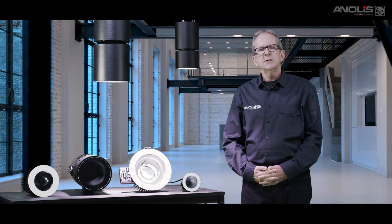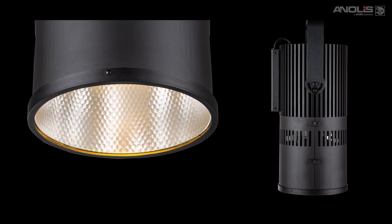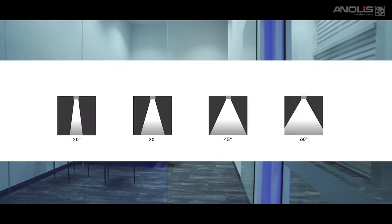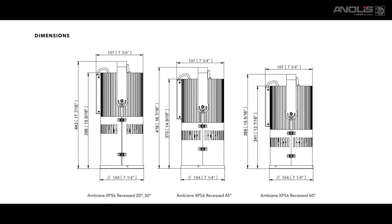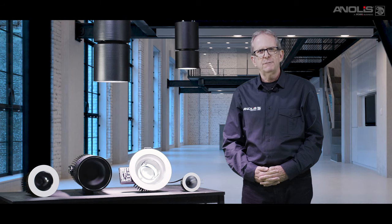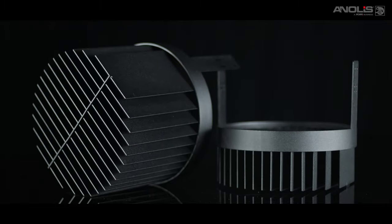The Ambien range currently consists of 7 models. Engineered for higher ceilings and longer throw distances, the Ambien XP56 luminaire is a high output fixture capable of generating more than 10,000 lumens. With beam angles of 20, 30, 45 and 60 degrees available, the XP56 recessed is designed to fit in existing PAR56 size cutouts, making it perfect for the retrofit market. Consuming a maximum of 150 watts and powered by 48 volt DC, it requires either individual local or remote power supplies. For additional beam control, we have optional 5 and 10 degree louvers.